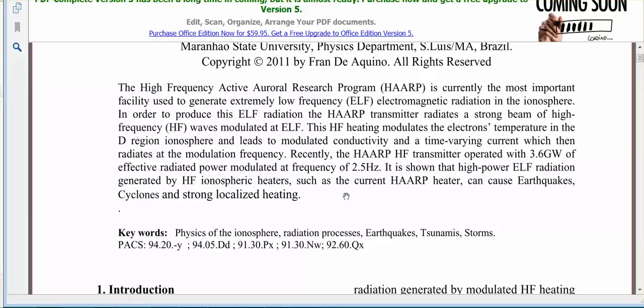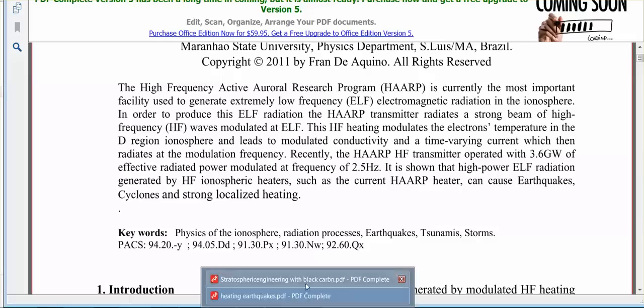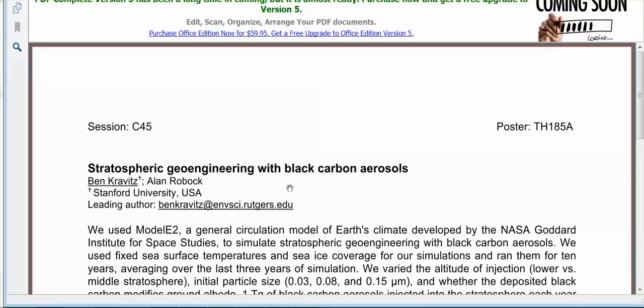When you see that, you know that those storms are manufactured by man. And what else — stratospheric geoengineering with black carbon aerosols. I will link below to everything if I can find it, because all of this was on my hard drive. I hope they still have these documents and papers — if they don't, that's why I didn't link to it.